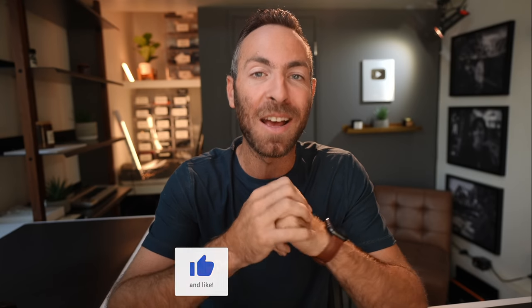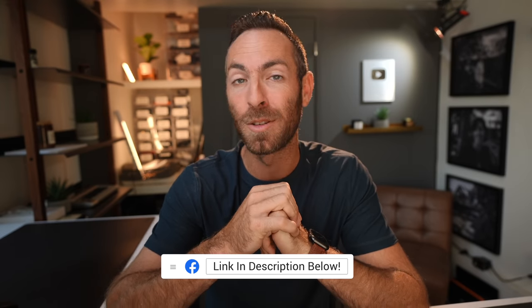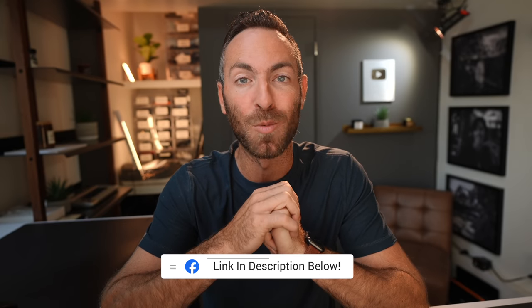Alright guys, be sure to share this video with anybody you know who does these things. If I missed anything — any quirky, weird things boudoir photographers do — leave those down in the comments. I cannot wait to read them. Huge thanks to everybody that was part of that video. And if you want to join the Facebook group for boudoir photographers, I'll put that link in the description below. Thanks so much for watching, and I will see you in the next video.